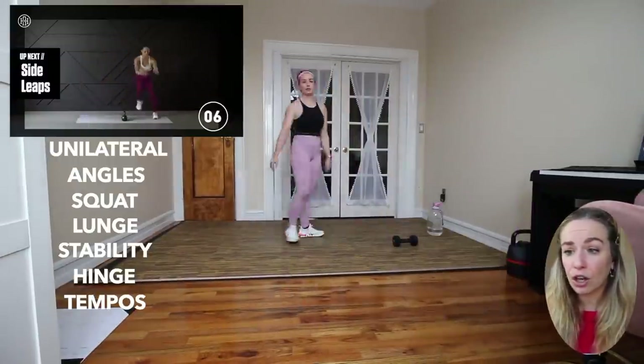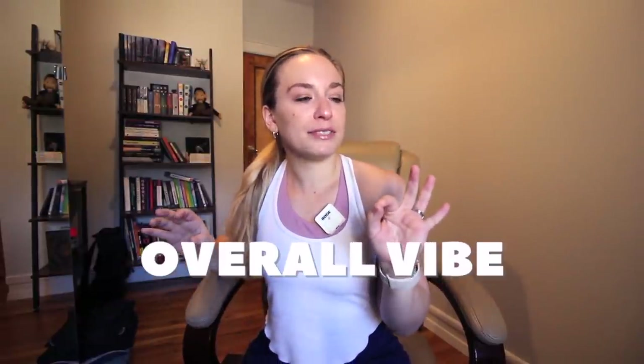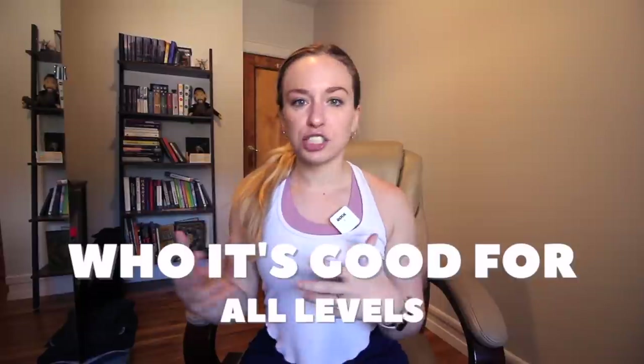And then we ended it out with some side leaps, a little cardio, jumping over that dumbbell. The sweat factor — I'm going to give it like a five out of 10. We weren't doing anything too explosive, which is fine. Keep in mind, sweating doesn't necessarily mean it was a good workout — sweating means that your body needs to cool off. As far as the overall vibe, I would say very zen, simple, and concise, and I love that. As far as who it's good for, I think it's good for all levels — there are great ways to make it more or less challenging within the workout. And if you're just a person who really likes to zone out, forget about the world, and focus on one thing, this is a great workout for you.